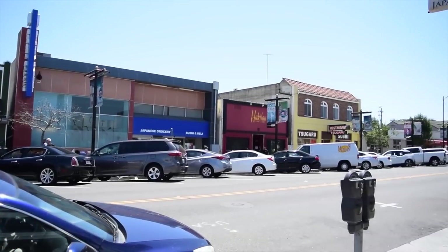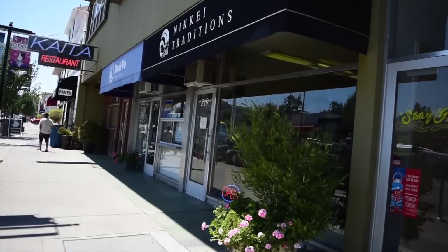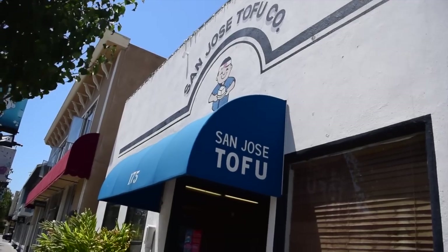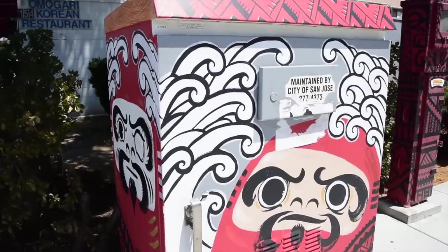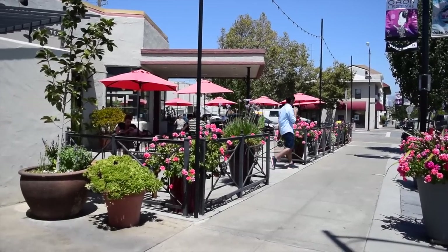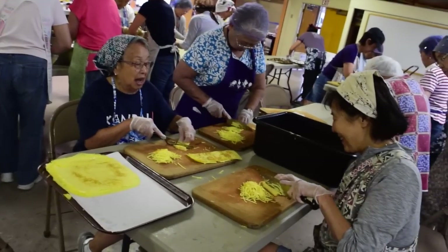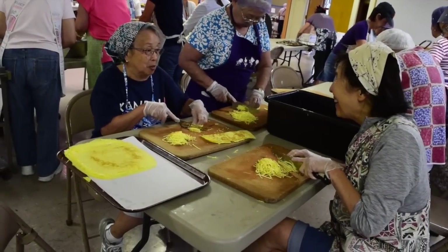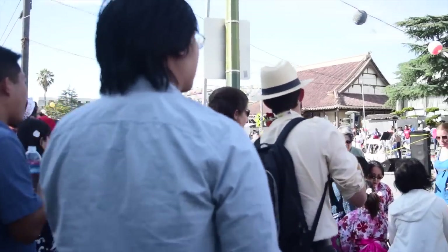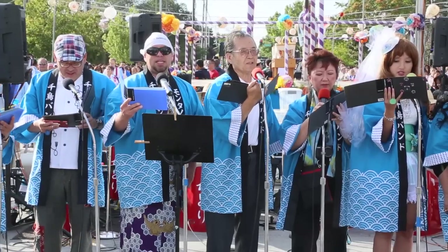Just north of downtown San Jose, a small neighborhood has been developing its own unique flavor for over a century. Original restaurants and unique shops line the streets, and you can feel an atmosphere that you can't find anywhere else. But San Jose's Japantown has more than just these distinct businesses. If you ask most people here why they like this neighborhood, many will say the warmth and sense of camaraderie that hasn't changed in this tight-knit community for 125 years.